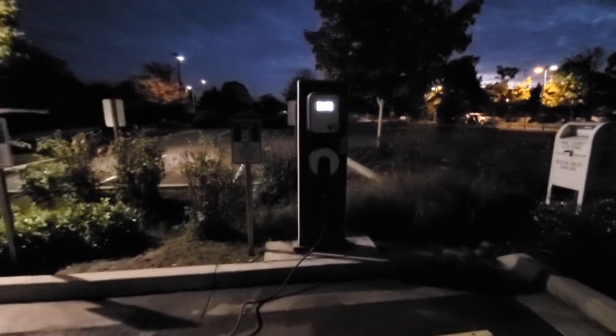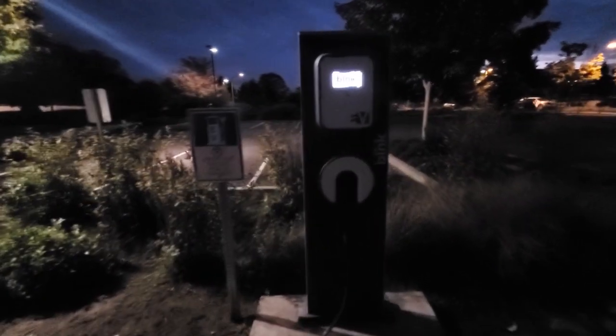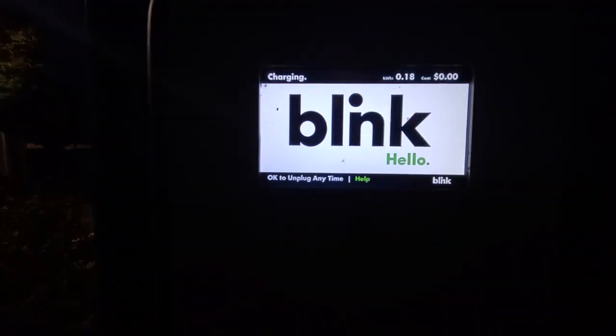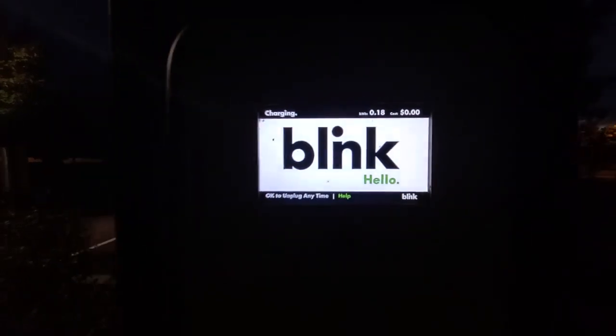This is called the J1772 charger. Some of them will require payment — this one sort of does. It costs about four cents per minute usage. But every time I use this, and I've used it several times, they only charge me a couple pennies to use it for several hours, maybe due to the low energy draw of my RV system.